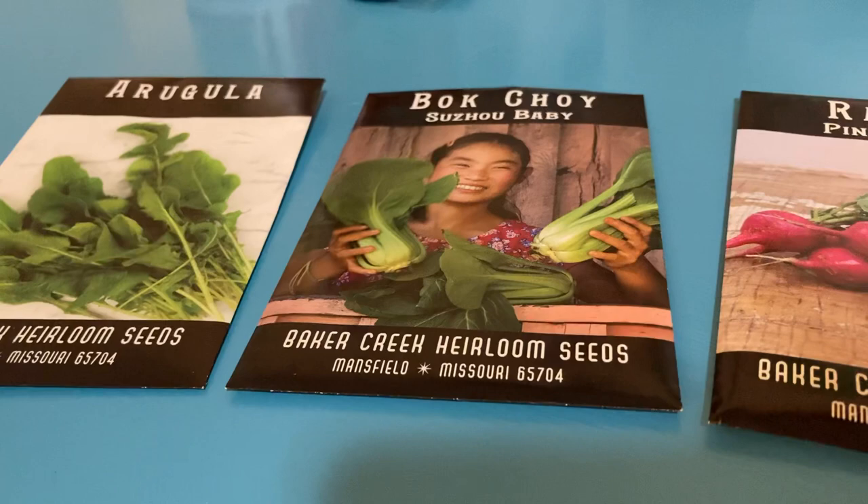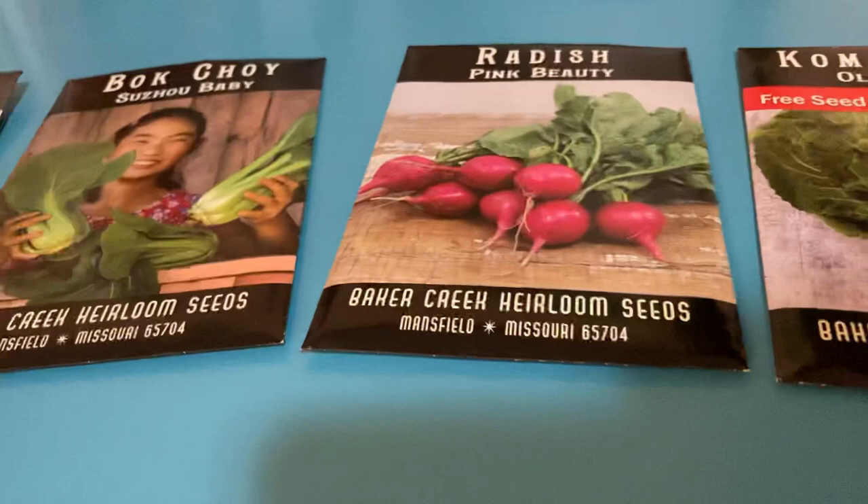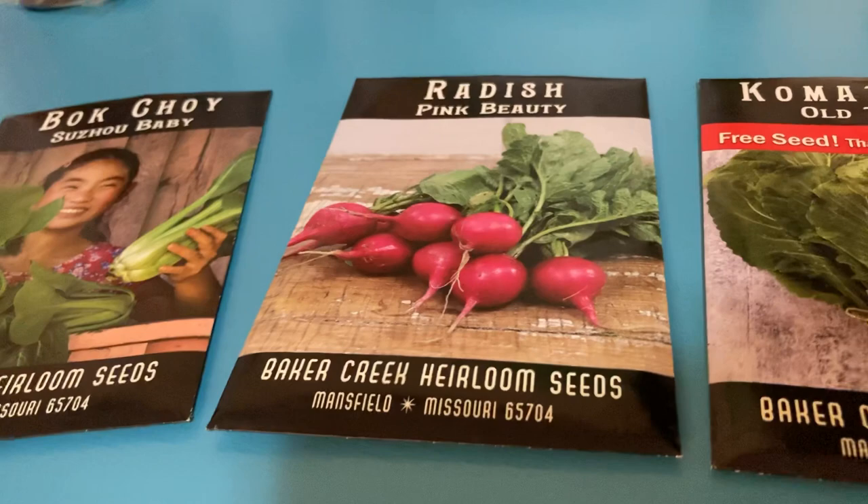The bok choy tastes amazing — it's my favorite stir-fry vegetable. They're probably good in soups as well, though I'm not a big soup person so I haven't had them that way, but in stir-fry they are definitely so good.